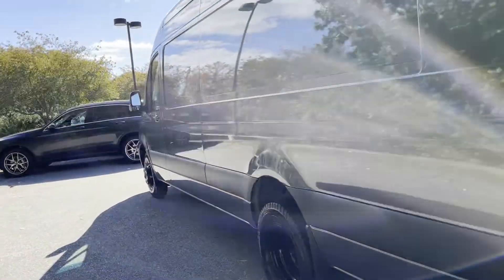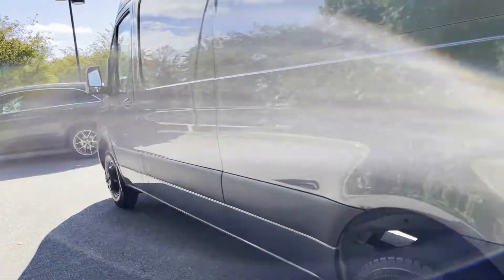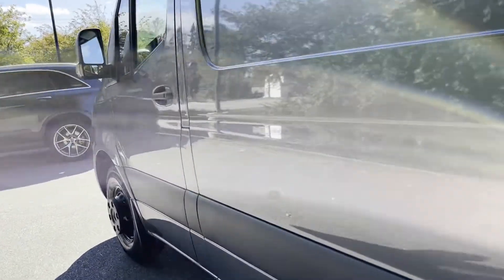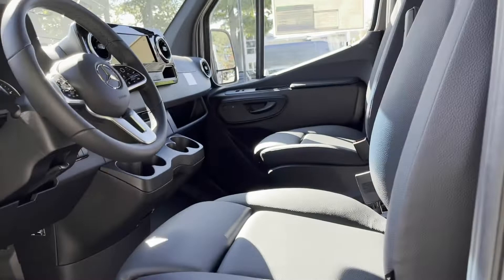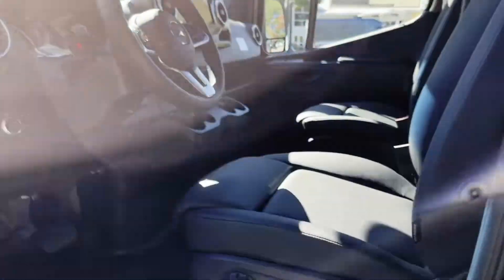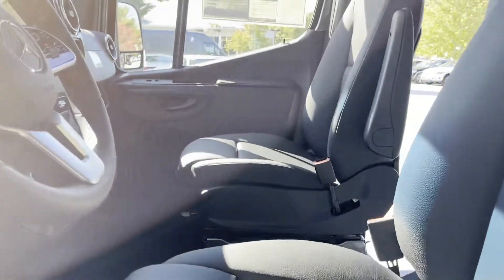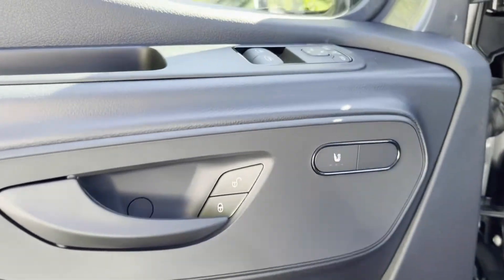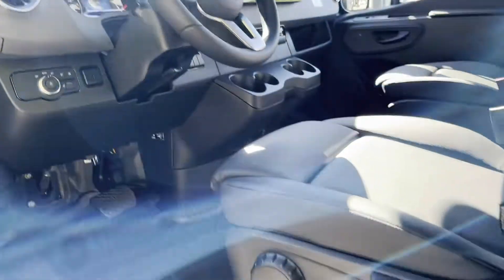Get a nice shot of the driver's side. This has the 10¼ inch MBUX system. It's got the leatherette seats. This also has heated front seats, heated electric mirrors, and cruise control. Really nice Sprinter van.